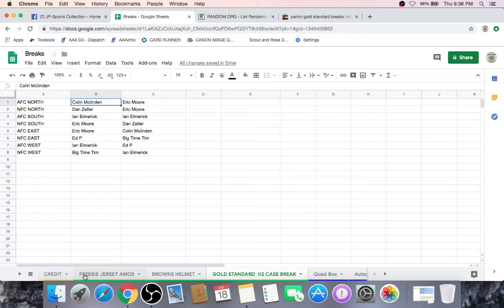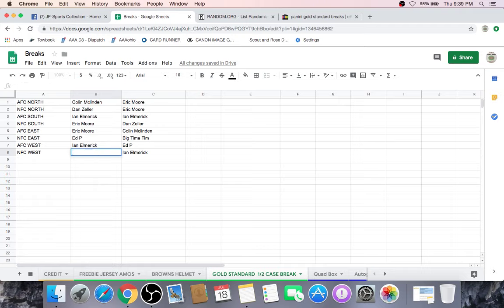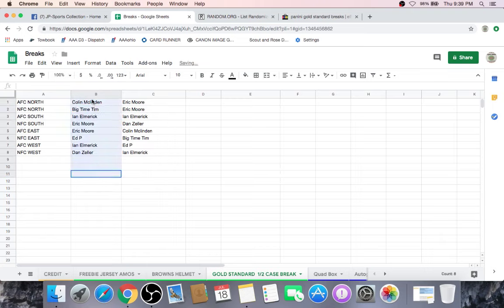Once I get confirmation from Tim we're good — DZ is looking to trade the NFC North for the NFC West. Once Tim gives the okay, we'll make the swap. He only has one division so if he said he'll get rid of it, that's a trade — go ahead and confirm. Trade made! DZ, you get the NFC West. Tim, you get the NFC North. Confirmed and good. We'll copy Big Time Tim's name, delete him, put in DZ for NFC West, and put Big Time Tim into NFC North.